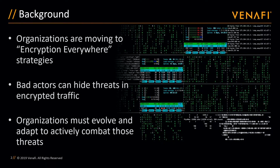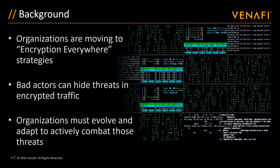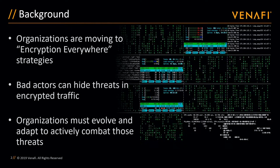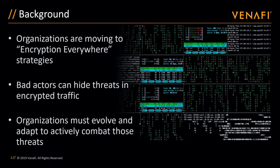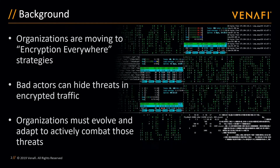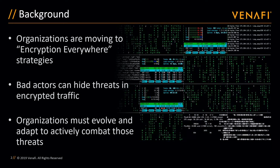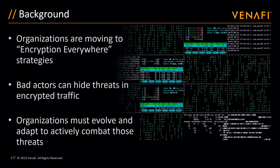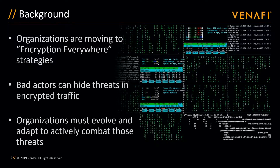With encrypted traffic already at 85% or more on many networks, the inability to detect and assess threats hiding in encrypted traffic is just not acceptable. It impacts layered defenses which become less effective, wasting significant investments in security solutions and IT resources. Organizations need to find ways to integrate threat-free encryption into their security framework, as the challenge of scaling to meet the demands of encryption and protect against hidden attacks will only grow.